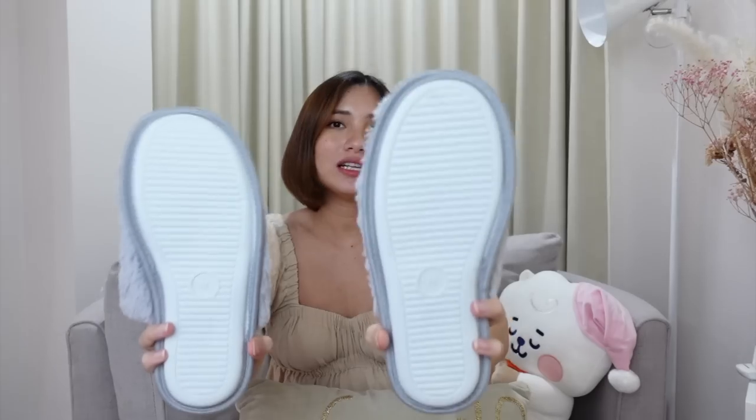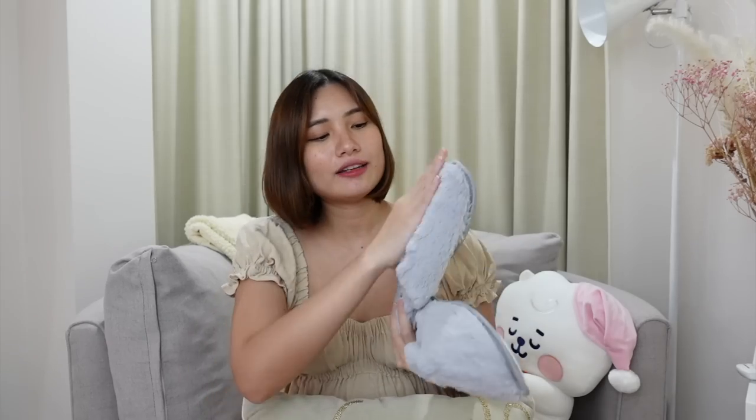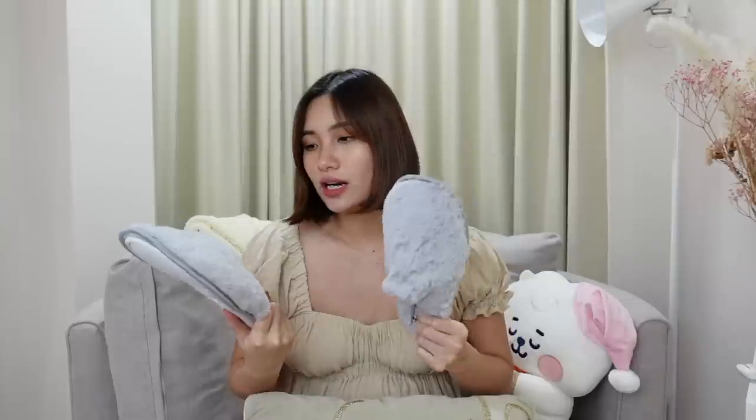I also got these room slippers from Telshop. I love them because the soles are thick rubber so you won't slip. They're the right thickness — not too thick, not too thin — so they're comfortable without being hot. The fabric is soft and the color is gray. If you're looking for house slippers, I'd really recommend these — comfortable, cute, and affordable.